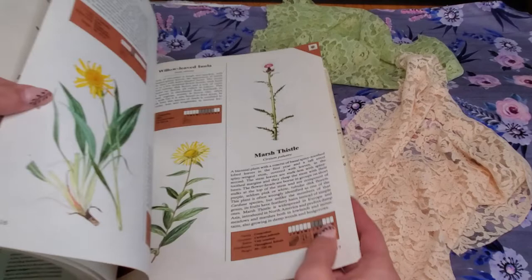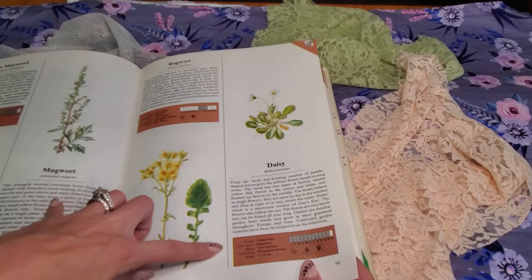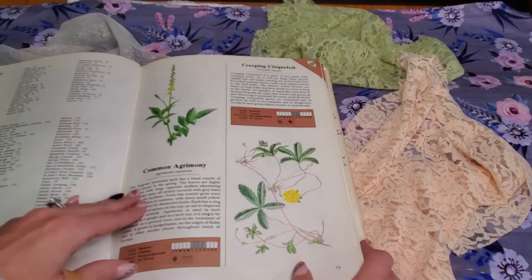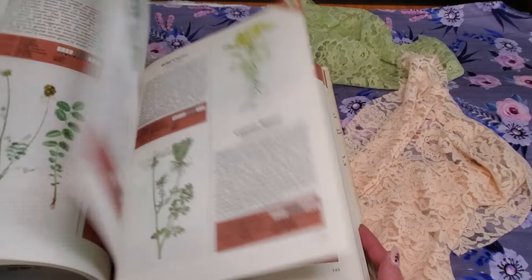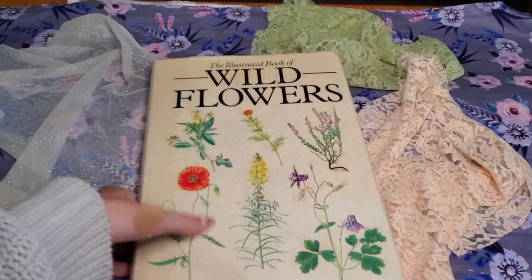This one says 'dry grassland,' and here 'moist grassland.' You could cut these down the middle and then just pick and choose which flower you want — you could use them as a bookmark or some type of craft. This is what the majority of the book is. There's a decent amount of writing and each flower has a description, which is nice. The height of the book is 11 and 7-eighths of an inch, the length is 8 and 9-sixteenths of an inch, and the width is 1 and 1-eighths of an inch.